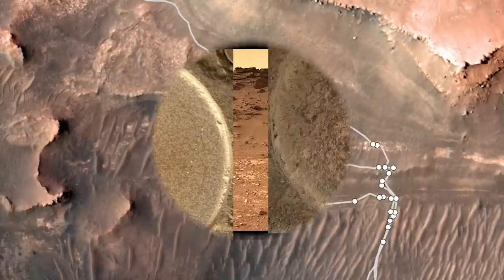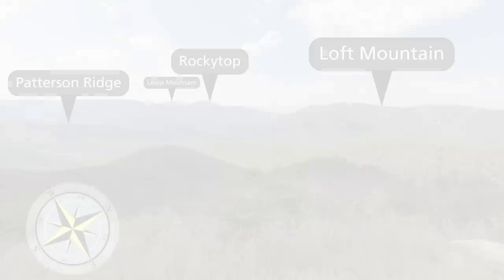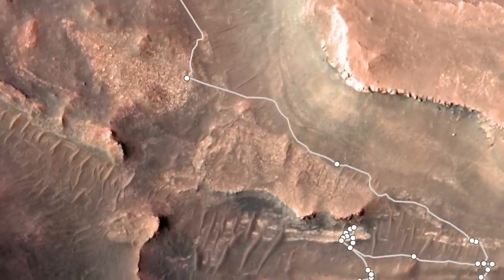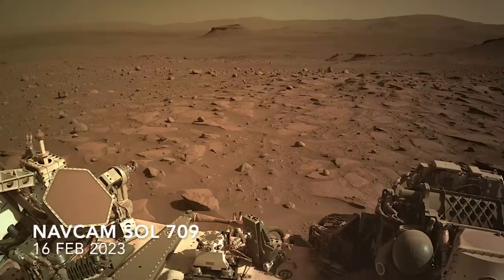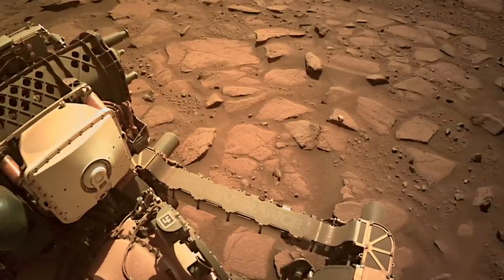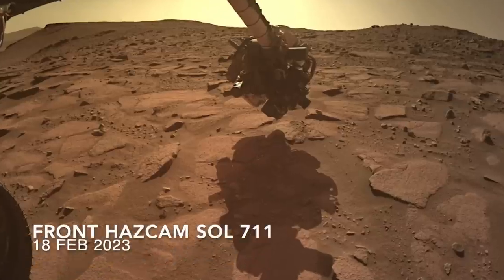Perseverance has now visited the top of Rocky Top, which, by the way, is named after a feature in one of Earth's national parks, as are all the locations visited by Perseverance. Note that the Bacon Strip was named informally. Here's the view out across the surface at the same level as Rocky Top. Perseverance deployed its arm on one of these rocks and started with its gas-dust removal tool, which may be the first time this was done before an abrading operation.